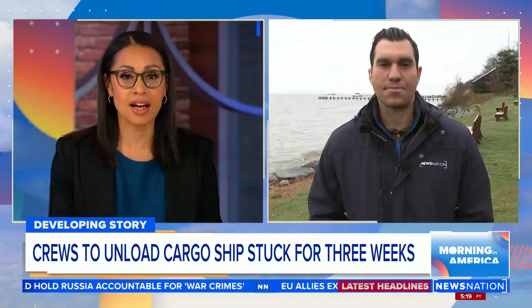It's a pretty big ship. Joe Khalil is live in Pasadena, Maryland, not far from where that ship is sitting.